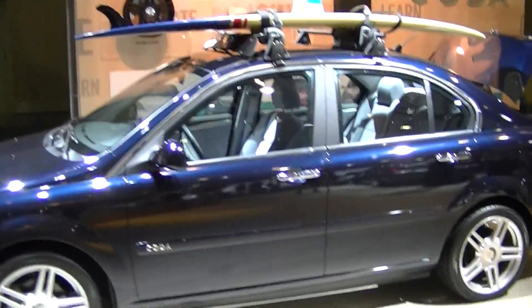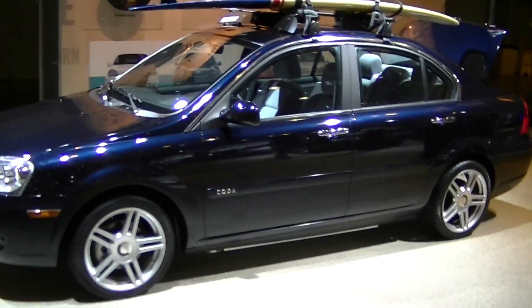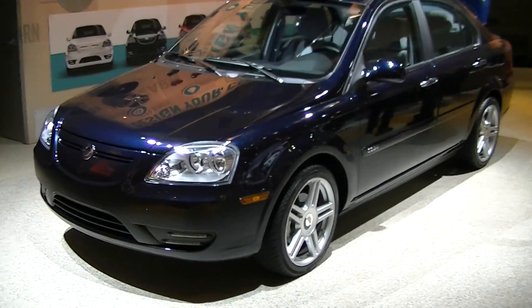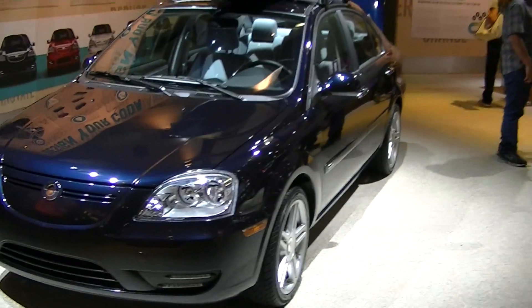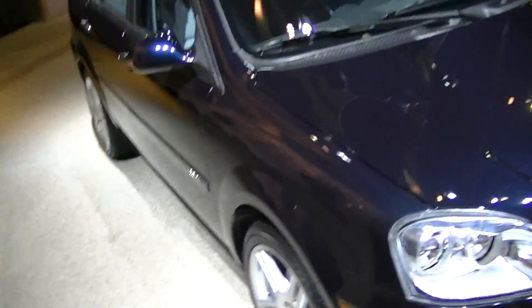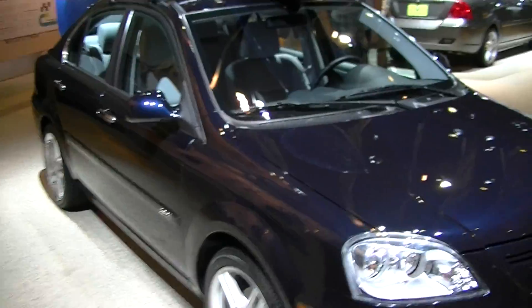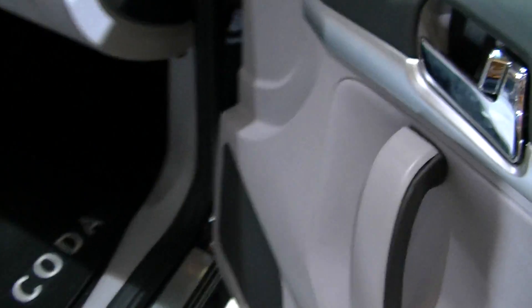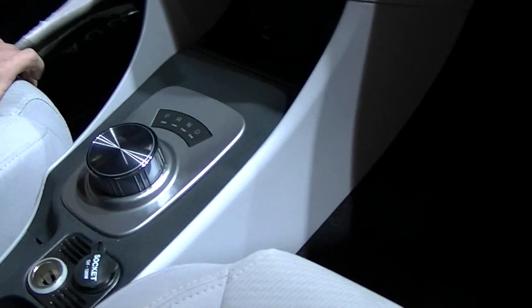These are electric. Kind of an ordinary looking car. Four passengers. Oh wow, check out the transmission wheel. That's bizarre.